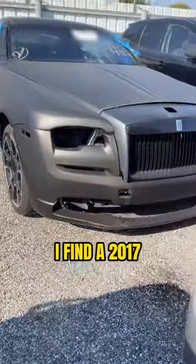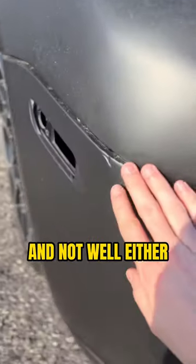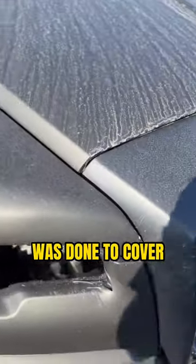While at a salvage auction, I find a 2017 Rolls Royce Wraith. The car was clearly wrapped, and not well either — almost like it was done to cover up some damage.